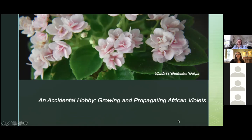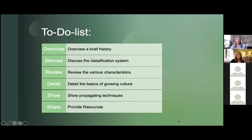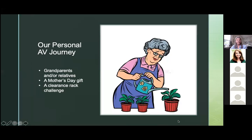Welcome, and thank you for sharing your knowledge with us today. Thank you, Catherine, for that introduction. I am just so excited to be here to talk to you all about African violets and what I know and what my experiences have been. At the end, we're going to have a Q&A session. Our to-do list includes a brief history of African violets, a little bit about the classification systems, features, tips of growing, propagating techniques, and resources at the very end.